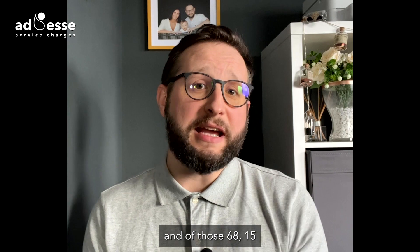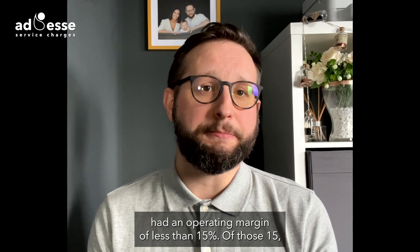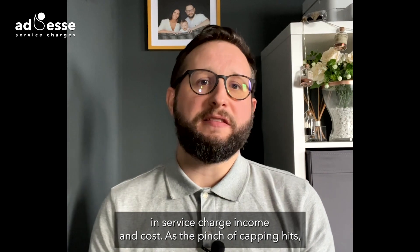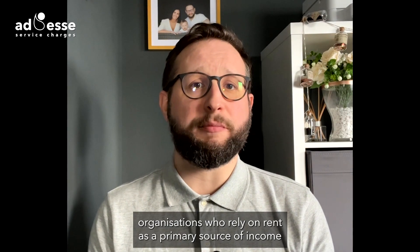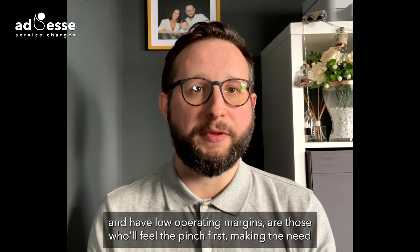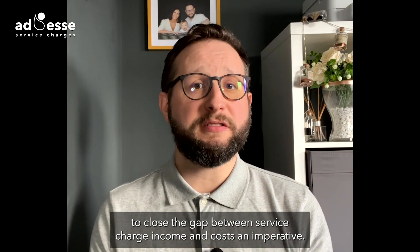And of those 68, 15 had an operating margin of less than 15%. Of those 15, they averaged a £1.1 million negative gap in service charge income and cost. As the pinch of capping hits, organisations who rely on rent as a primary source of income and have low operating margins are those who will feel the pinch first, making the need to close the gap between service charge income and costs an imperative.